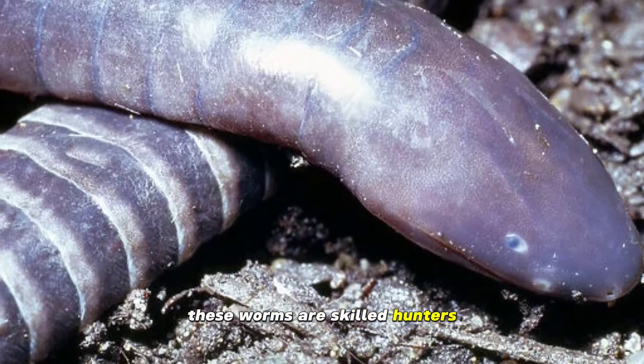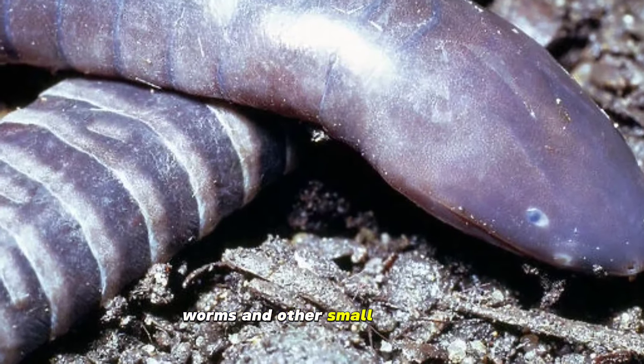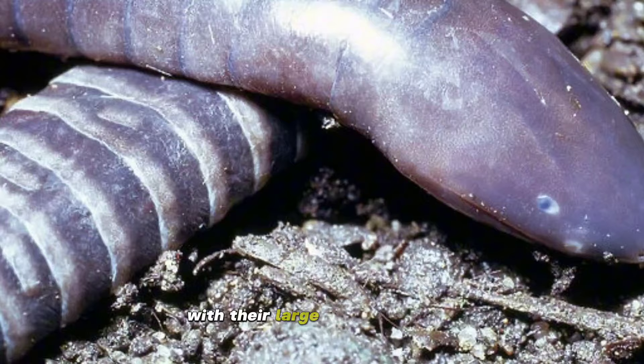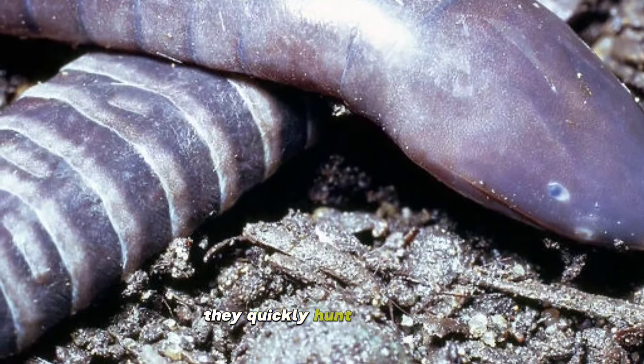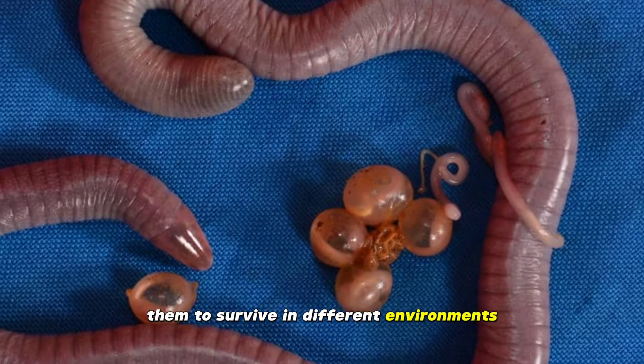These worms are skilled hunters. They mainly feed on insects, worms, and other small organisms. With their large and sharp teeth, they quickly hunt their prey. This hunting power helps them to survive in different environments.